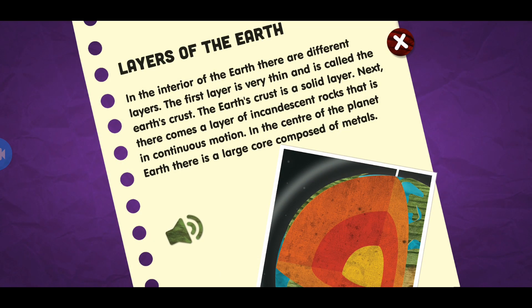Layers of the earth. In the interior of the earth there are different layers. The first layer is very thin and is called the earth's crust — a solid layer. Next there comes a layer of incandescent rocks that is in continuous motion. In the center of the planet earth there is a large core composed of metals.